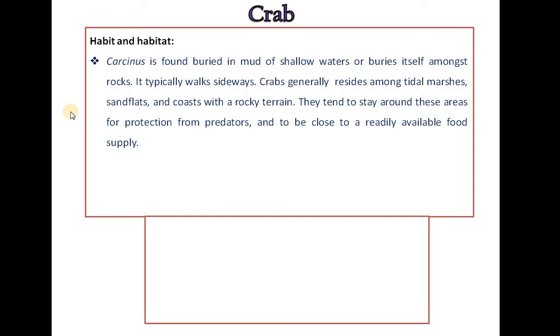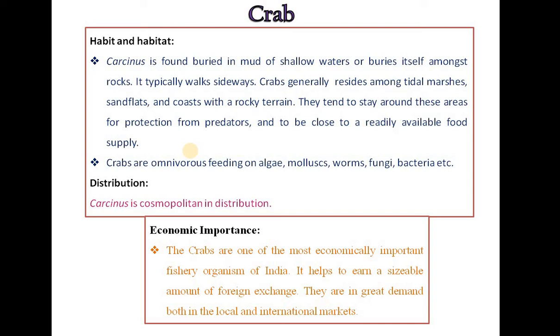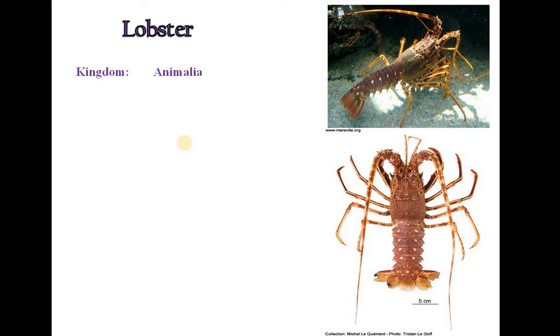Crabs typically walk sideways and generally reside among tidal marshes, sand flats and coasts with rocky terrain. They stay around these areas for protection from predators and to be close to a readily available food supply. Crabs are omnivorous, feeding on algae, molluscs, worms, fungi and bacteria. Crabs are cosmopolitan in their distribution. They are one of the most economically important fishery organisms of India, helping to earn foreign exchange and are in great demand in local and international markets.